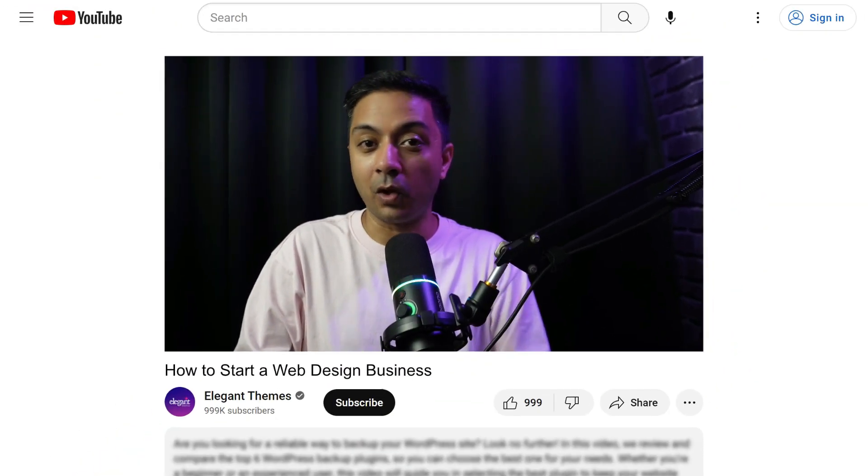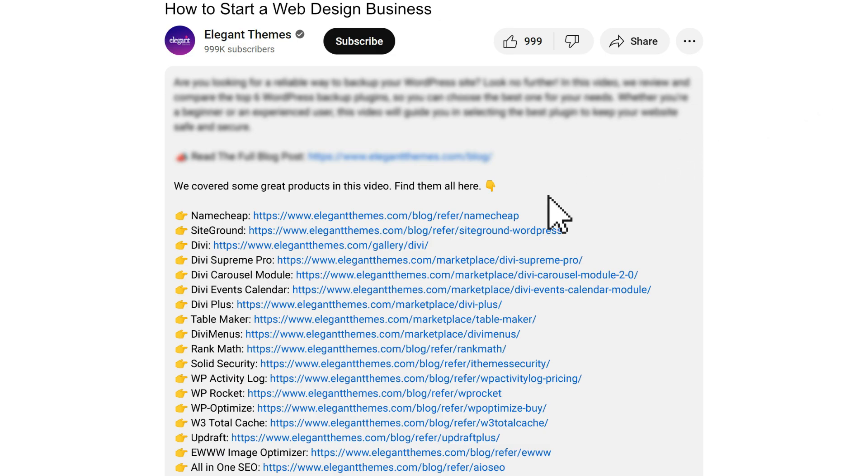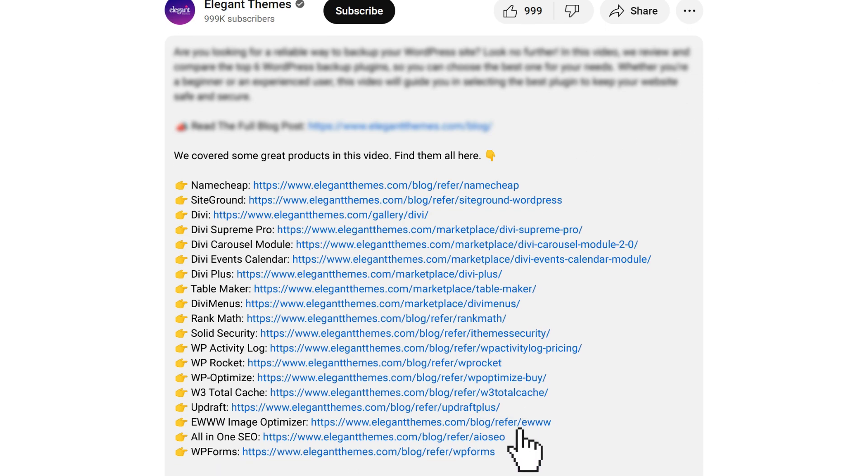My name is Ankit and you're watching the Elegant Themes YouTube channel, the makers of the Divi Page Builder. Before we proceed, I would like to mention that all the links, resources, and plugins that we are going to use or recommend in this video — we have added the links to all of them in the video description below. So if you want to check out details about any one of them, you can go ahead and check out the link in the video description below.